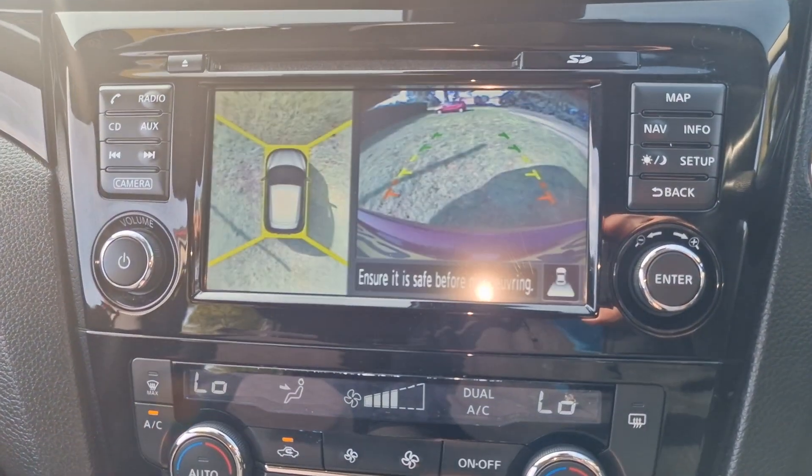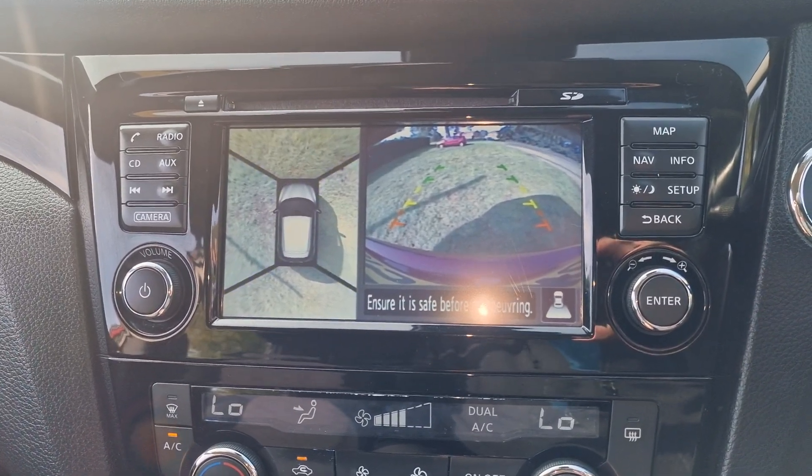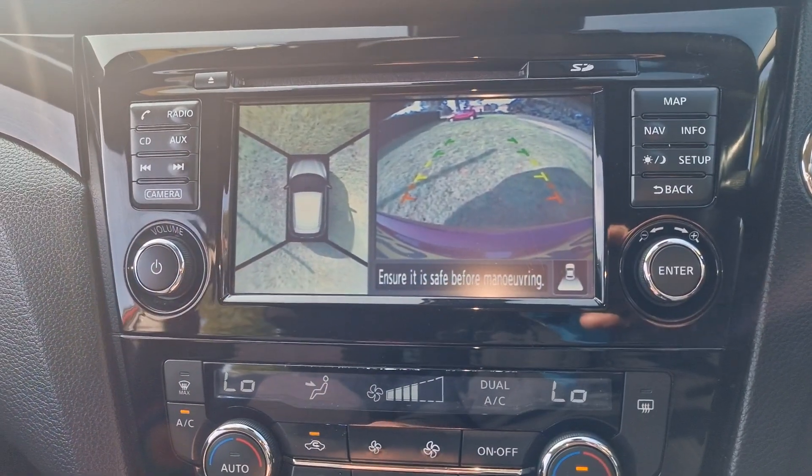You've also got the reverse camera, and you've actually got 360 degree cameras on this so you can see all around the car — just on that bit there.